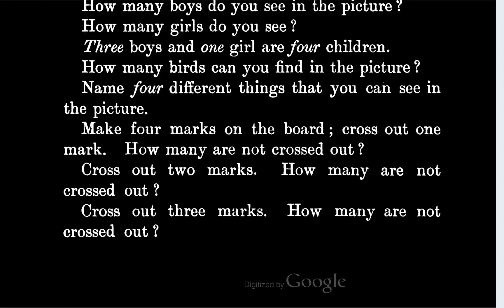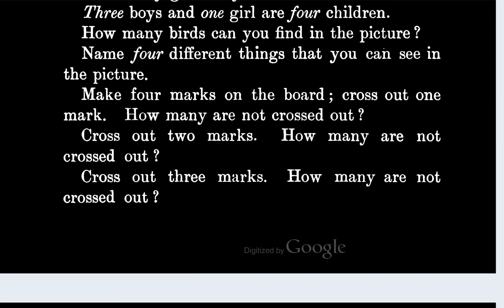Make four marks on the board, cross out one mark — how many are not crossed out? That's gonna be three marks not crossed out. Cross out two marks — how many marks are not crossed out? There'd be one mark not crossed out.